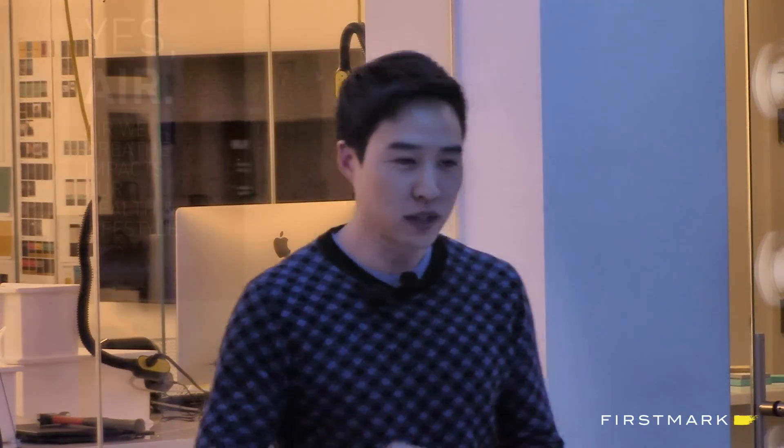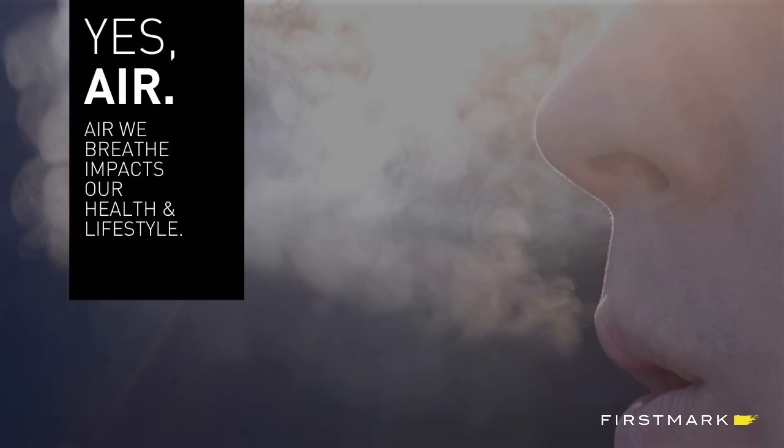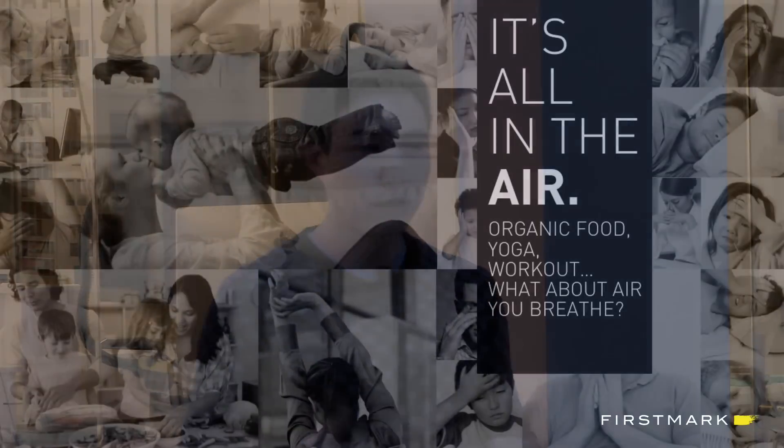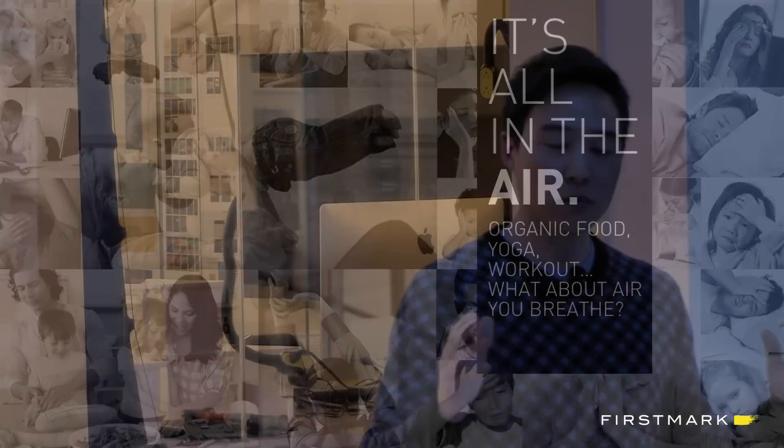When we think about air, we breathe about 20,000 times a day — that's a lot of air. And it's not only asthmatic or eczema people who suffer from air quality; it's really about health. And sometimes it's the productivity that air impacts in our lives. A lot of us feel a stuffy nose when we wake up in the morning, hitting a wall in the middle of the workday. Most of us have some type of seasonal allergies, and it's really the air that's causing all of this.